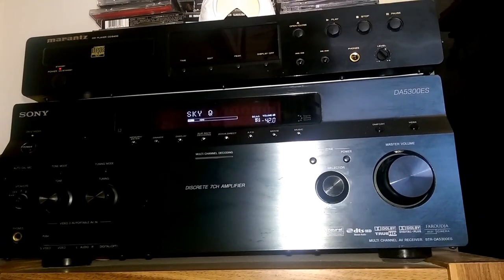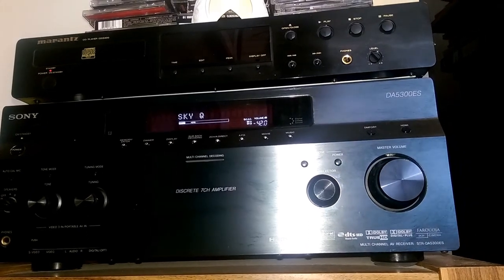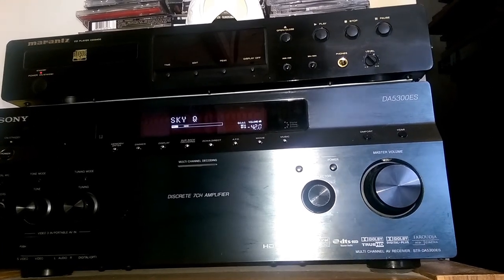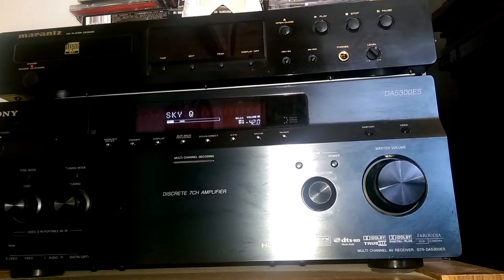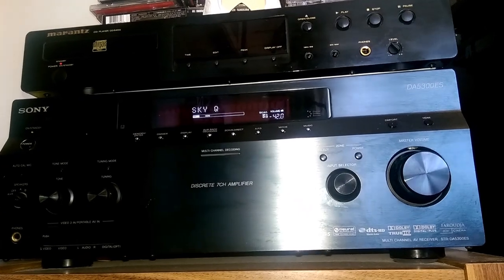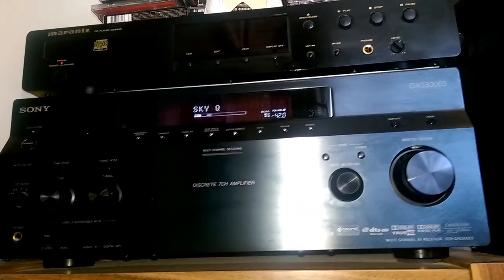On top of the receiver there's a Marantz CD player, which I keep almost out of habit. I do have a lot of CDs — I still buy CDs — and the easiest way to bring one home and listen to it is with the CD player.